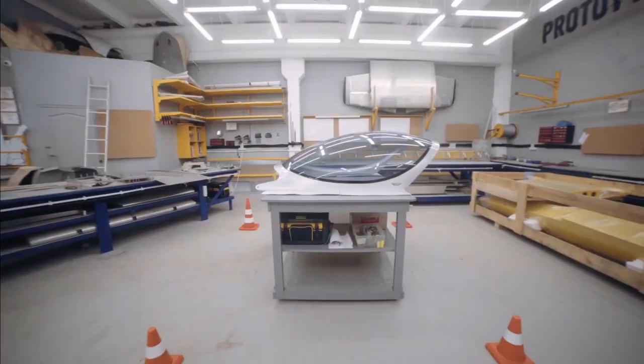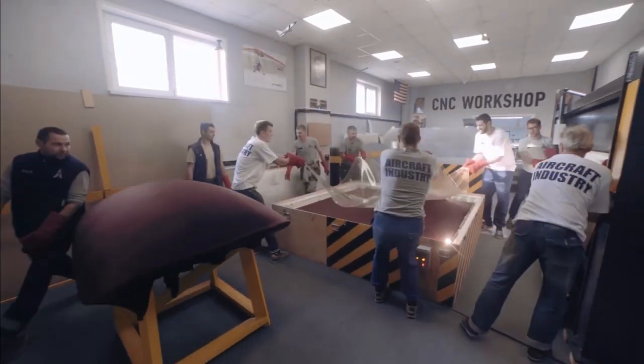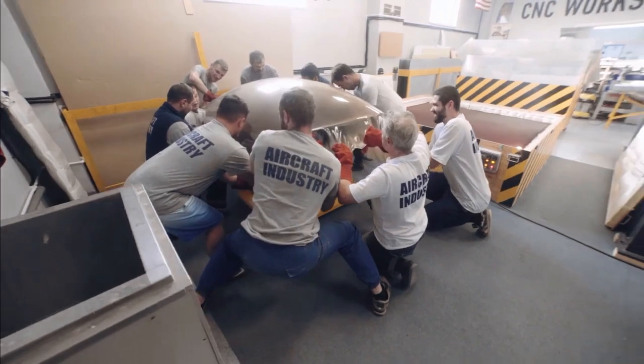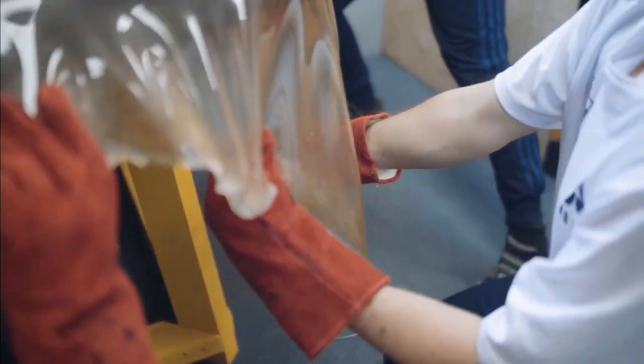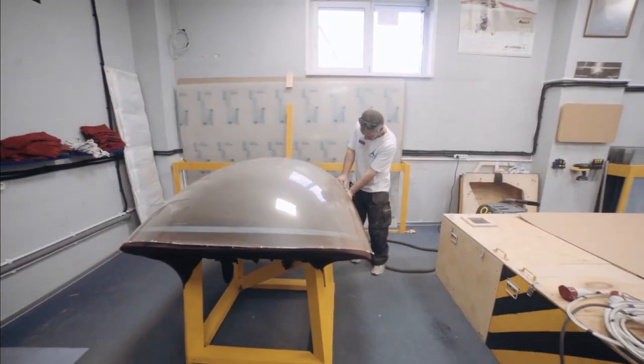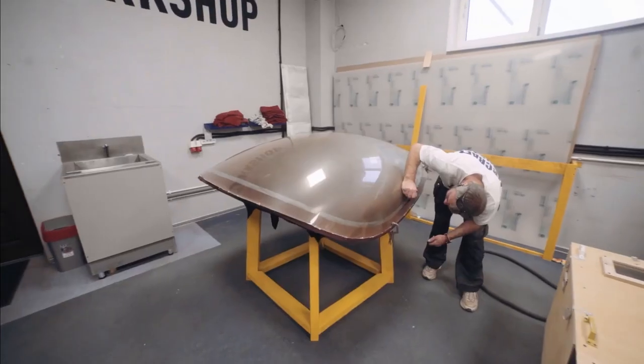Polycarbonate canopies are typically manufactured by melt extrusion. The raw material is melted and then forced through an extruder, which shapes the material into the desired canopy form. The canopy is then cooled and solidified. The result is a super-strong, ultra-transparent dome that can withstand everything from a bird hit to supersonic speeds.